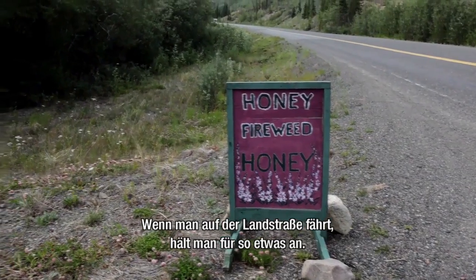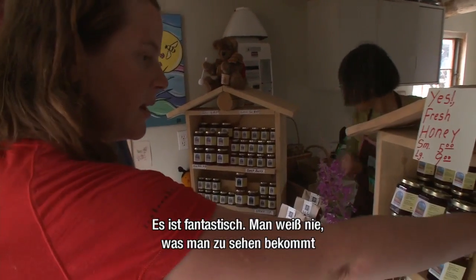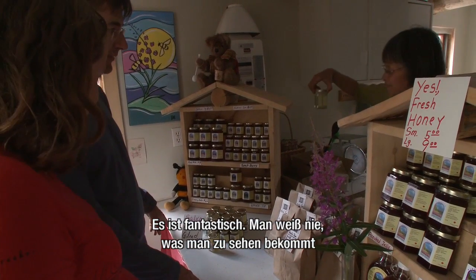If you drive down the highway and you see a place like this, definitely stop in and pull over. It's just really fantastic — you never know what you're going to see and what you can buy.